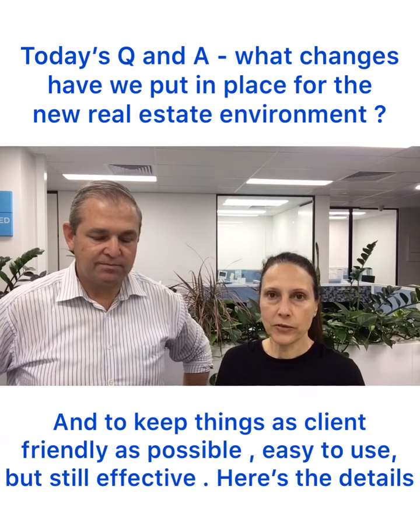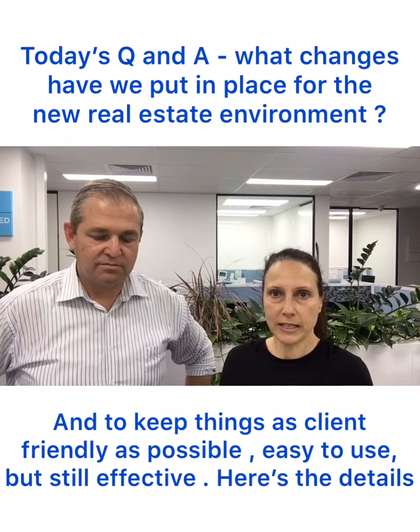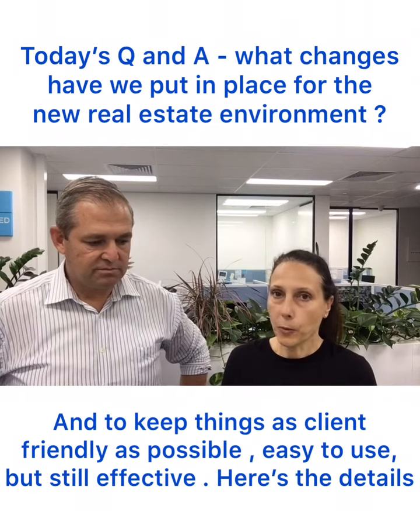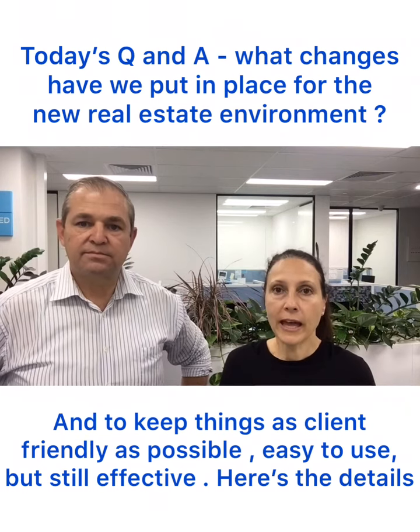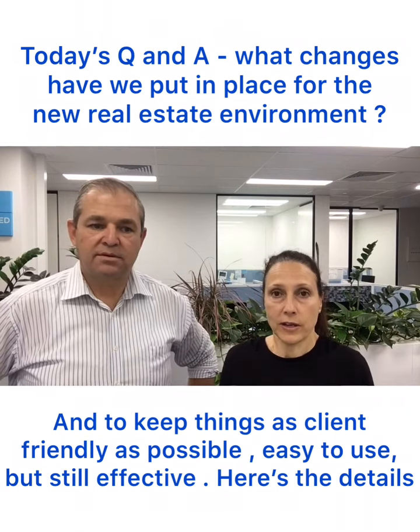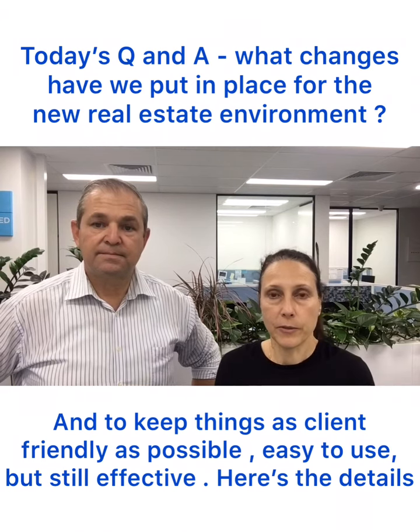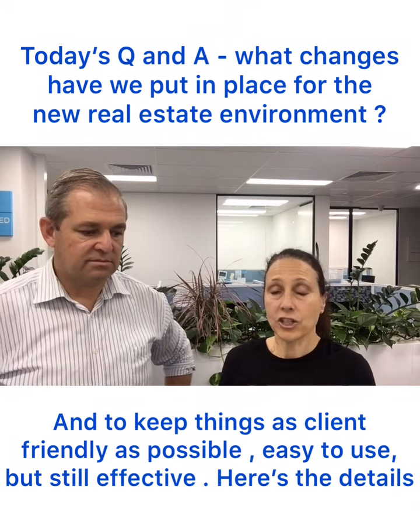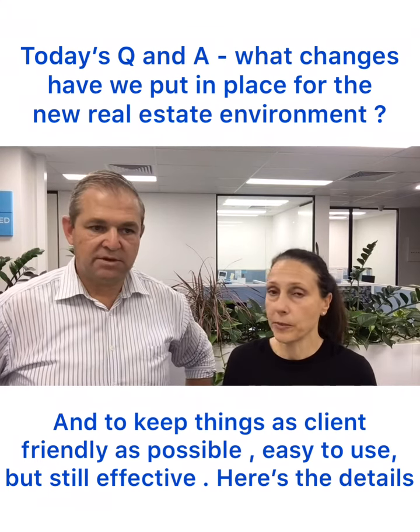So in Rentals we've put a walkthrough video together for anybody who's interested in any particular of our properties. Once you've been able to go through that and you like the property, you then apply online for the property. We get pre-approval from there, we then go and actually make an appointment for you to go and see the property.